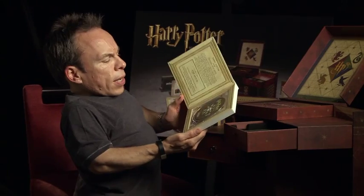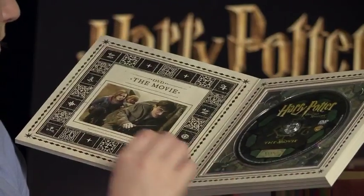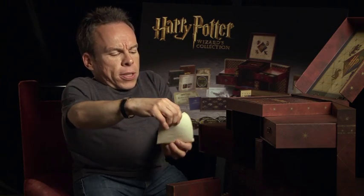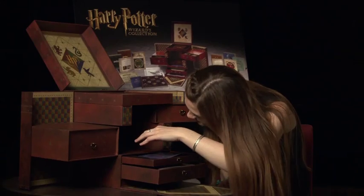This is a limited and numbered collection that has 31 discs in total, which include all eight films on Blu-ray, DVD and Ultraviolet. It's got all the very crucial and important codes to download your Ultraviolet copy. Besides the films, the collection contains the entire eight-part documentary Creating the World of Harry Potter, which includes two parts that have never been released before: Part 7, Story, and Part 8, Growing Up. Of course, there's loads of other special features as well with each film.